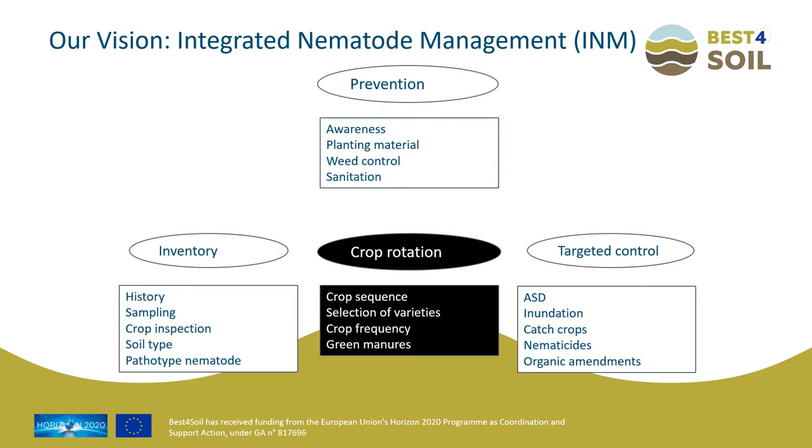Many more examples of plant parasitic nematode species and the symptoms they cause can be found in the nematode database, which lists the most important nematode species for edible crops. It is important to develop a nematode control strategy — an integrated nematode management approach that is tailor-made for a farmer's field. The four pillars of such an approach are: prevention, inventory, crop rotation, and targeted control.